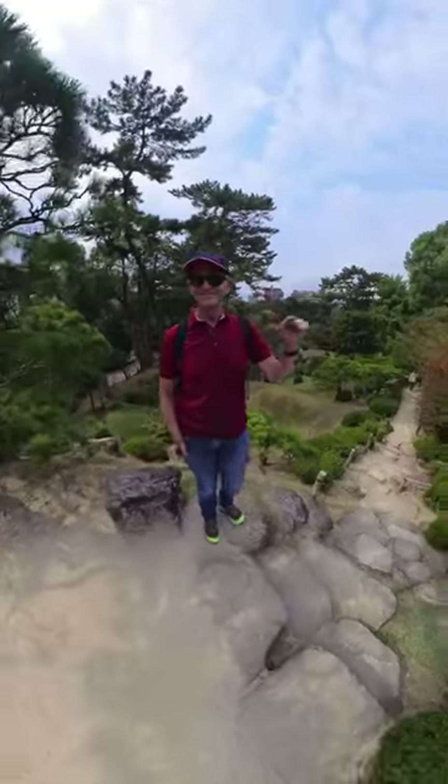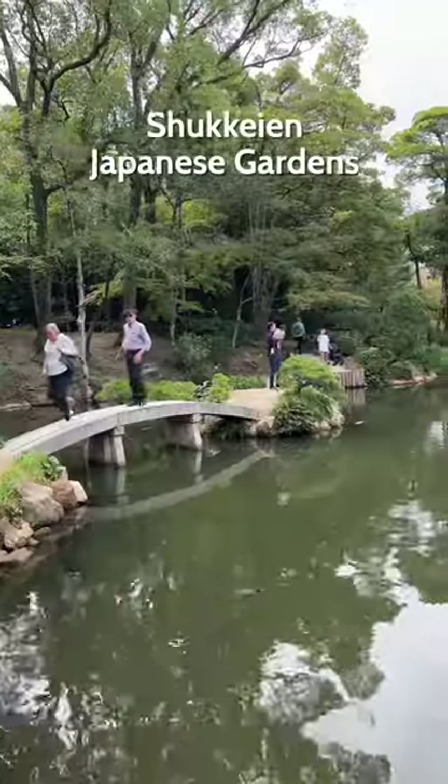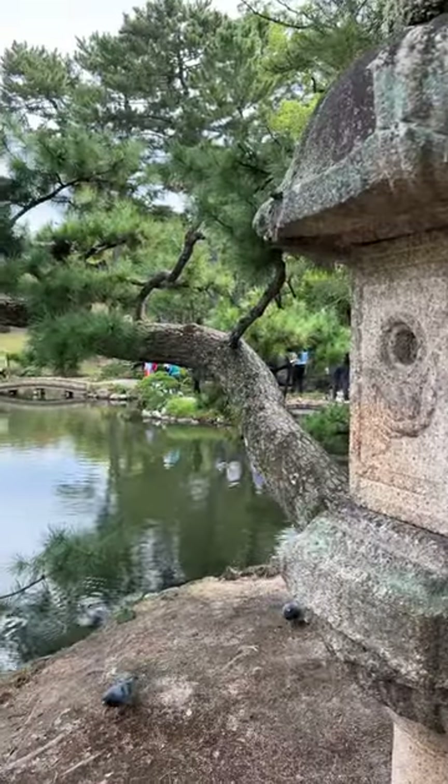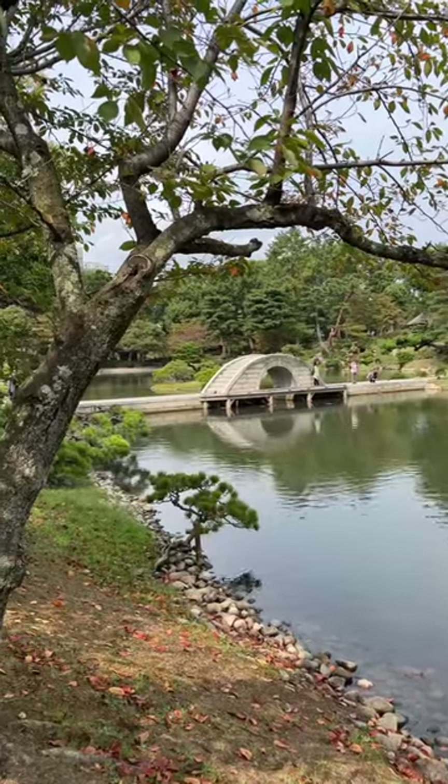Then next I went to a way more peaceful spot, which is the Shukkei Japanese Gardens. They were also destroyed by the bomb, even though they were many hundreds of years old, and they've been rebuilt accurately. They're stunning.